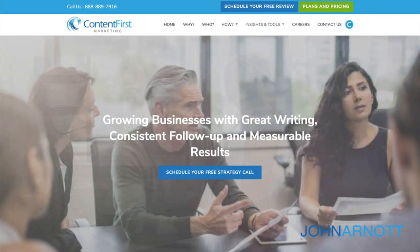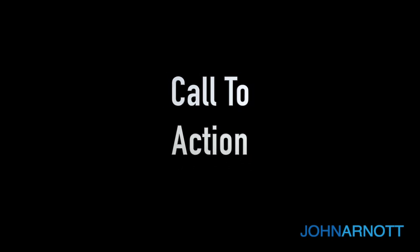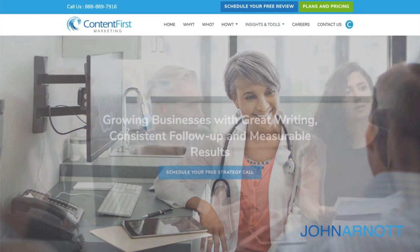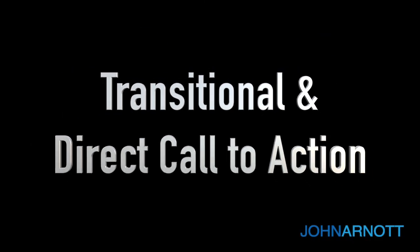The second thing the homepage must have is a call to action. A call to action is intended to get the visitor to do something. It's usually to either make a phone call or fill out a form, but that call to action has to be very specific. And there are two types of calls to action: direct calls to action and transitional calls to action.